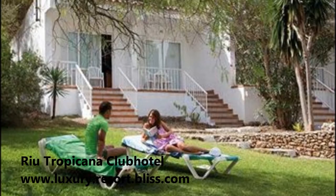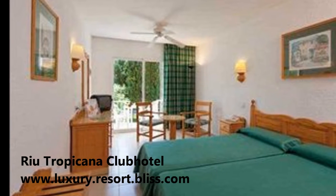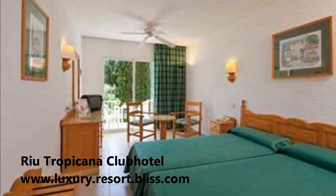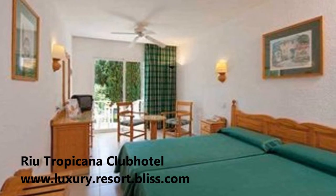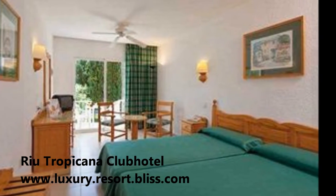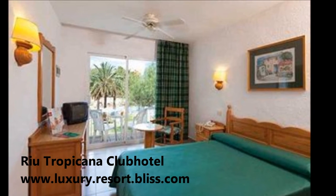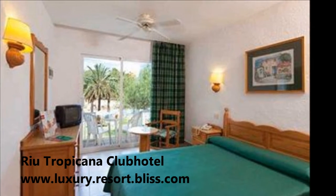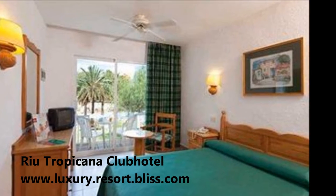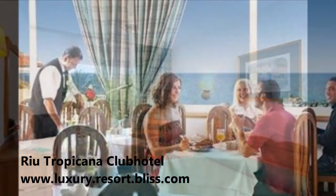It's a nice big resort as far as area is concerned, and you can enjoy a variety of restaurants. Mallorca is a popular tourist destination and can get a little crowded, but you might feel like you have a bit more space around this resort.